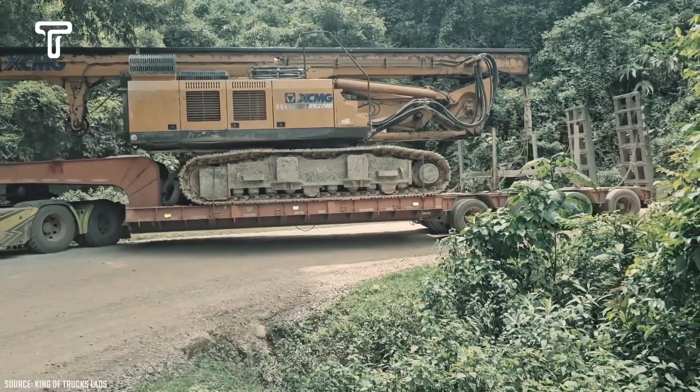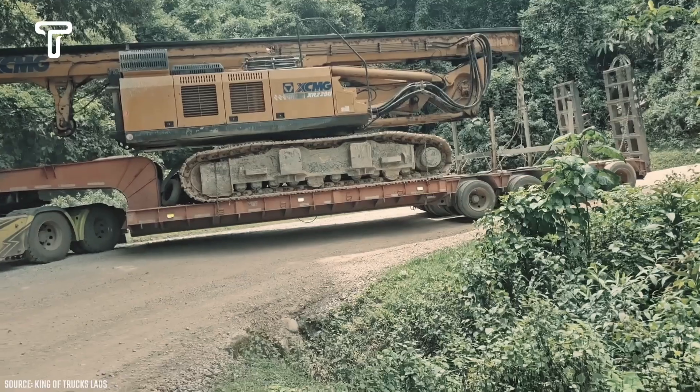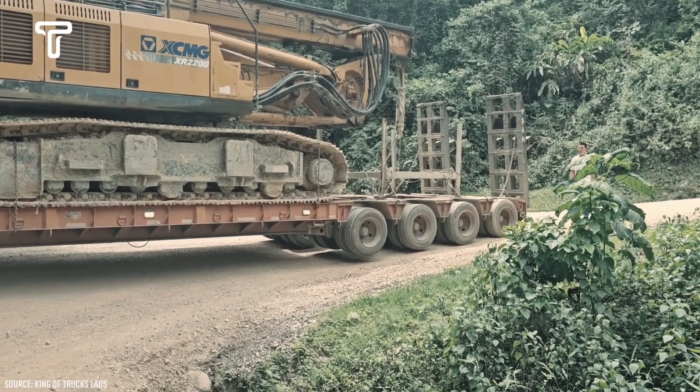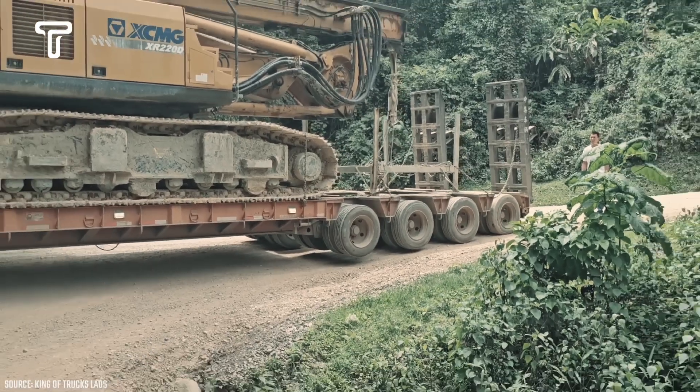Because of the narrow and inadequate road conditions, this truck has significant trouble carrying its load to its destination. The poor road conditions even caused some of the truck's wheels to nearly fall into a ravine.